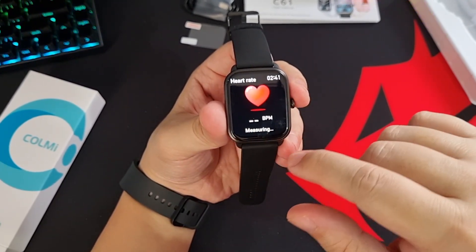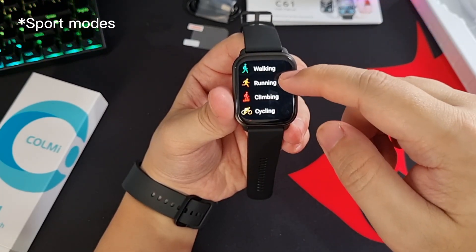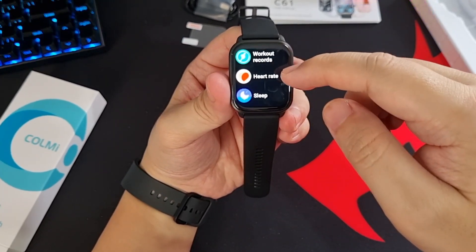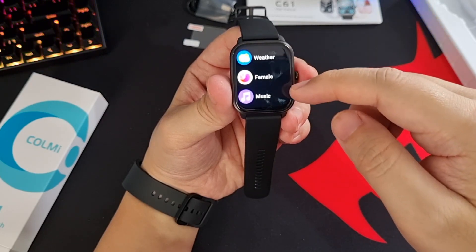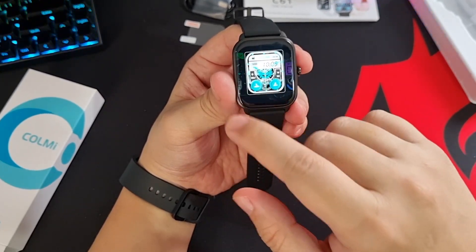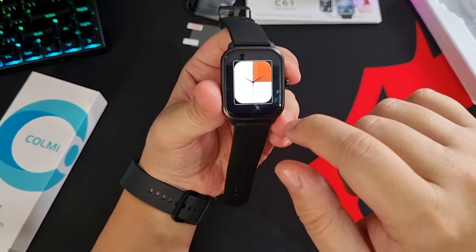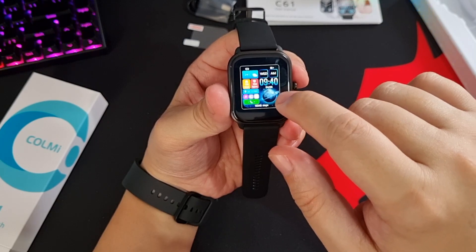The C61 also supports different sport modes depending on your fitness taste, and comes with a few sensors that help give you guidance and peace of mind throughout your daily routine. It also has support for 150-plus watch faces, many of which you can tweak and customize, with the majority coming through the mobile app which you use to sync with the watch.